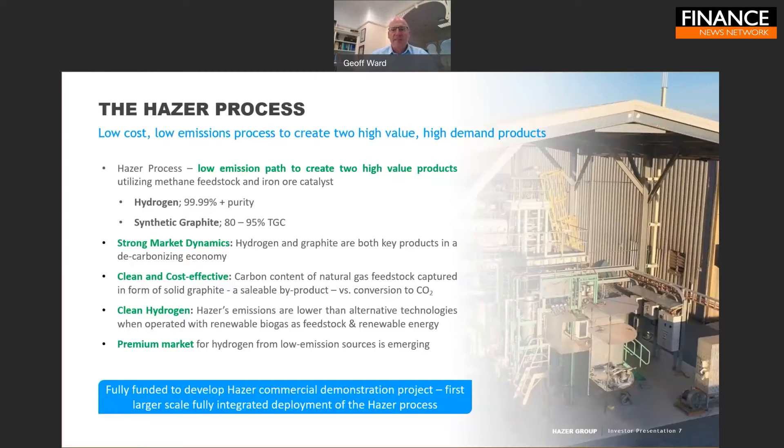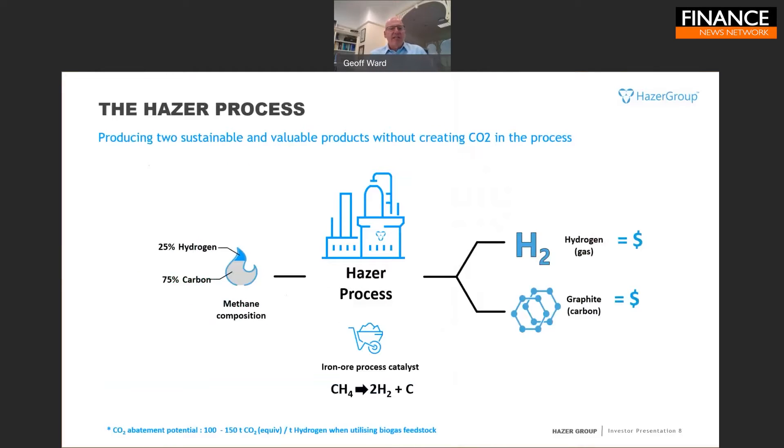Our technology is now developed to the point where we're fully funded to develop the first demonstration project, which will be the first larger-scale, fully integrated production of our technology.